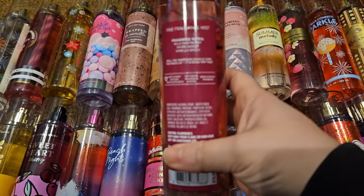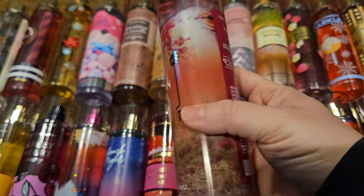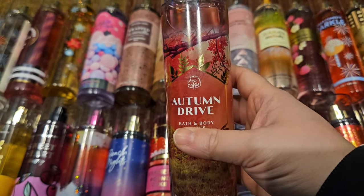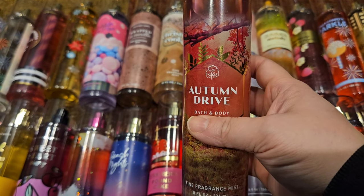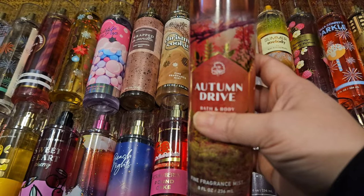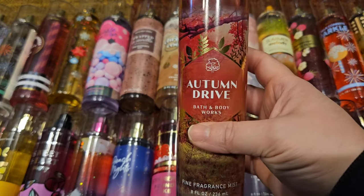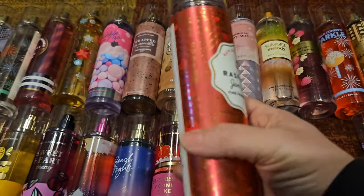Next we have Autumn Drive from fall 2022 — wild raspberry, warm amber, and vanilla birch. I love this scent; to me it just smells like a sweet raspberry. I don't get the birch, maybe a little bit of the amber, but mostly just raspberry. We've never seen this one back, so I'm glad I got the ones I did.